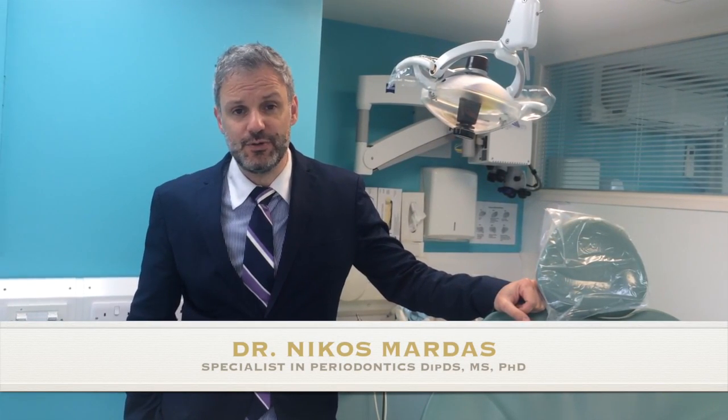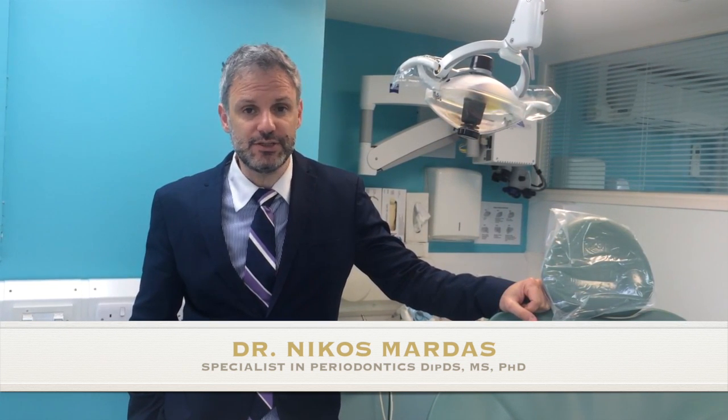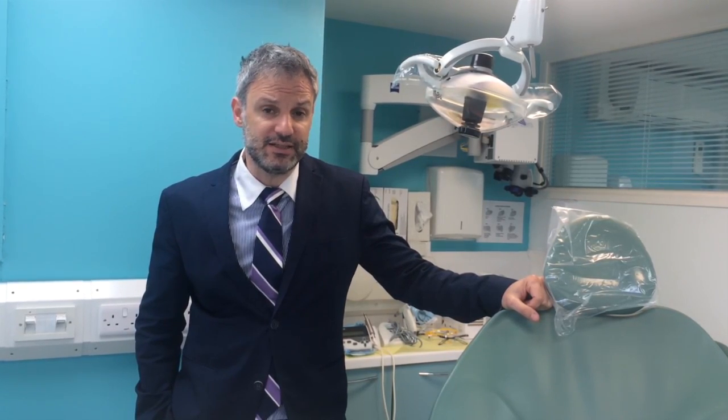Modern aesthetic dentistry requires a variable set of clinical skills including the manipulation of soft and hard tissues during pre-prosthetic and aesthetic periodontal surgery. This course will provide the theoretical tips and clinical exercises on how modern periodontal plastic surgery could be applied in a variety of clinical scenarios.